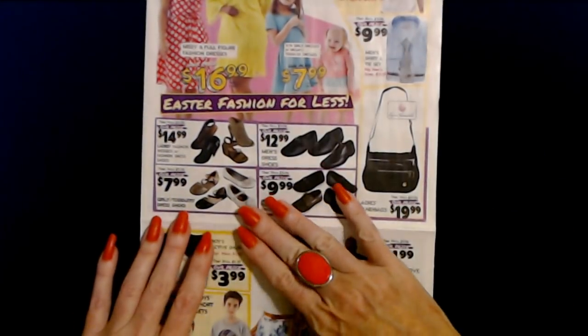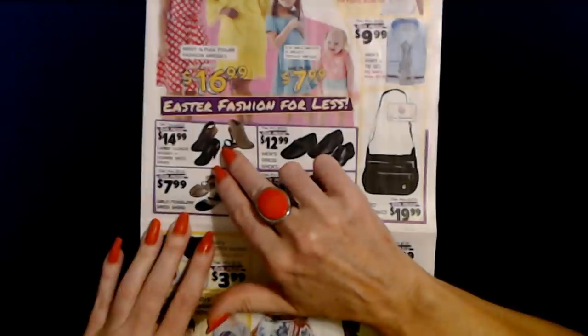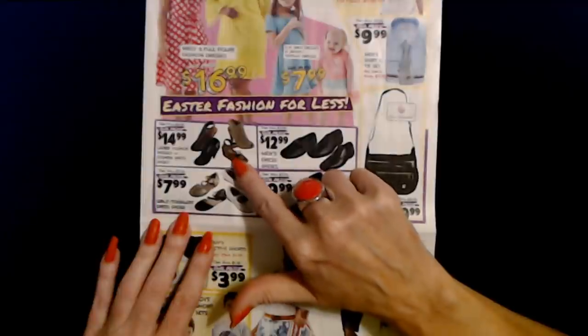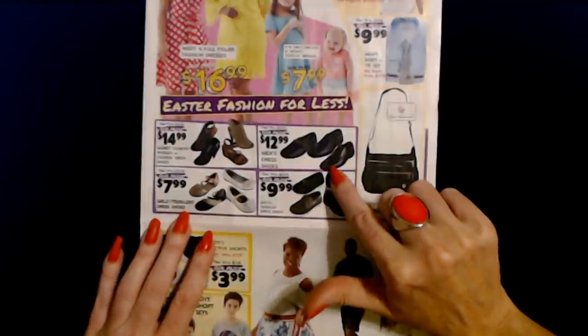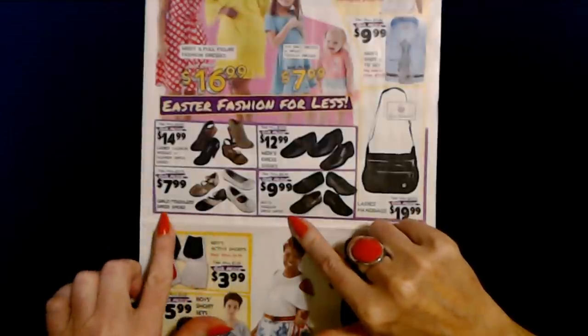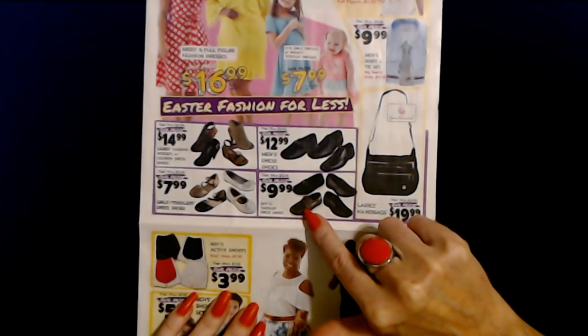They have shoes too. You can get ladies' fashion wedges, fashion dress shoes, or a pair of sandals — those are $14.99. They even have men's dress shoes for $12.99. Girls' shoes are $7.99, and boys' shoes are $9.99.